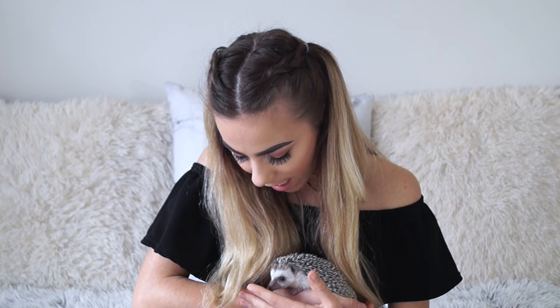We haven't weighed her yet but it is a good idea to weigh them just so they don't become obese, because that is a huge problem with pygmy hedgehogs. The other question I get asked a lot is how much was she? She was a Christmas present for us, but pygmy hedgehogs usually range anywhere around 200 euro, which is quite expensive.